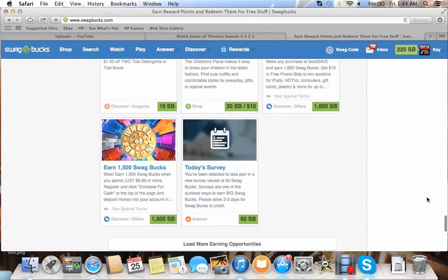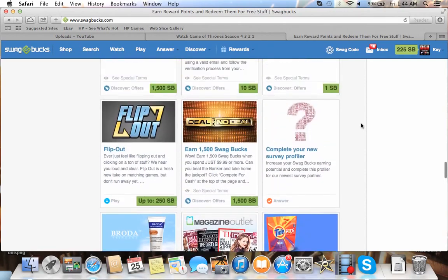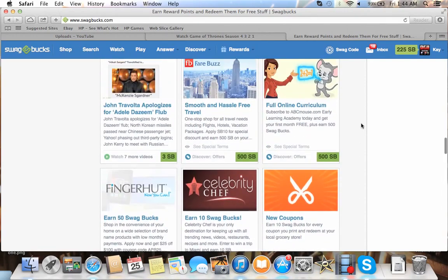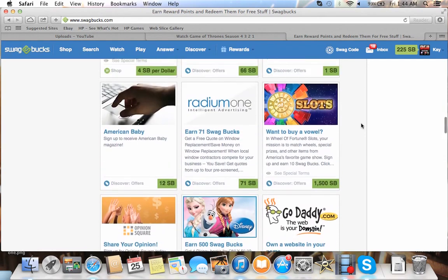There's one for Gamefly — it's like 600 Swagbucks for the free month. But you have to pay for a month on that one. If you want Gamefly anyway, then it's a good thing to do — you can get a bunch of Swagbucks.